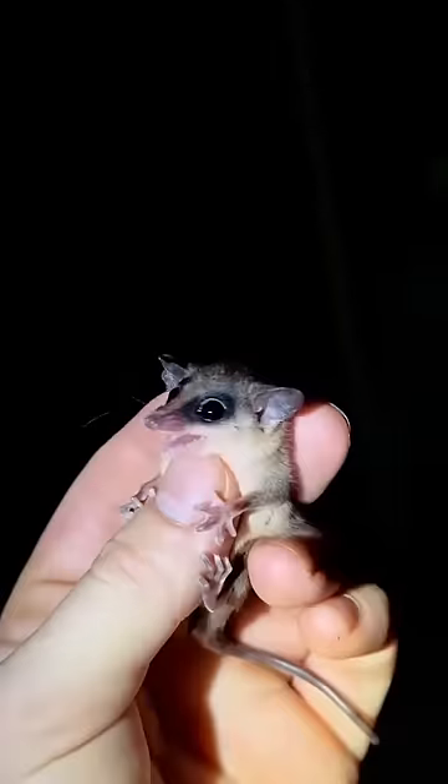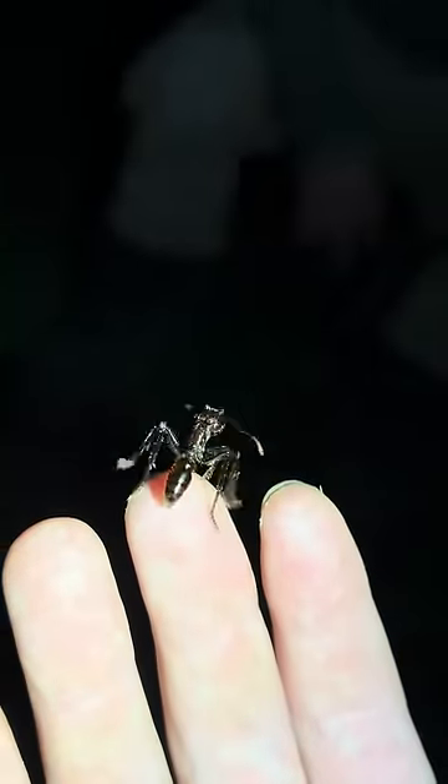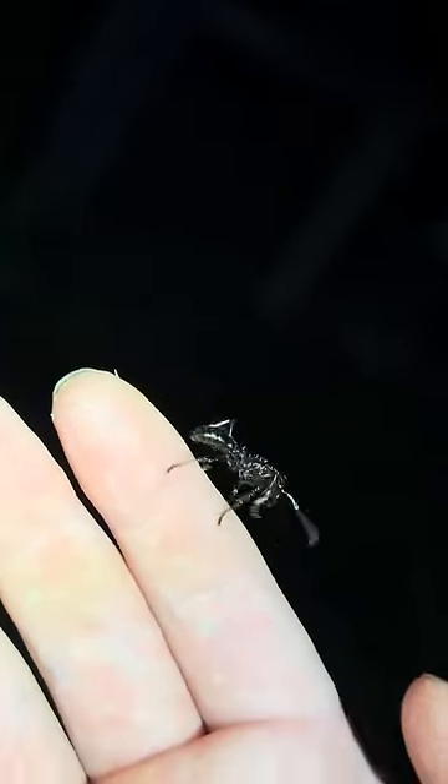This mouse possum has to be one of the cutest things I've ever seen. Right here I have a bullet ant on my finger — these guys have one of the most painful stings. Let's see what all the hype's about, so I let it sting me. It may have hurt for like 15 hours.